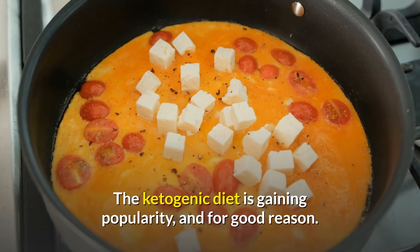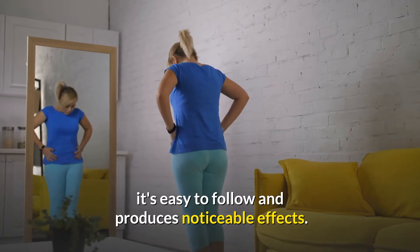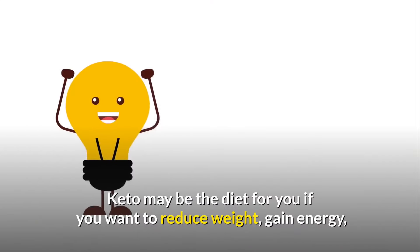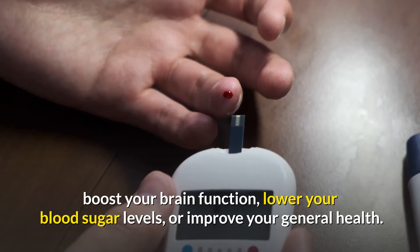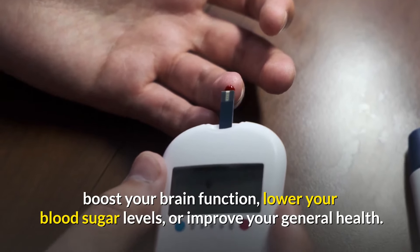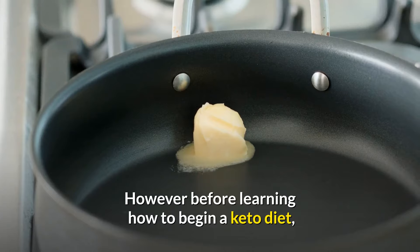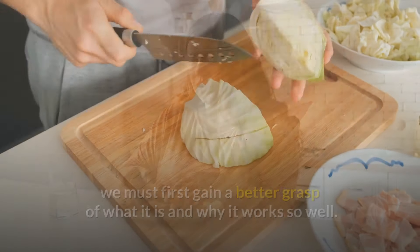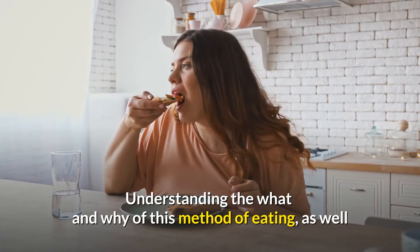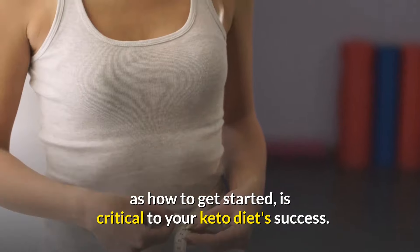The ketogenic diet is gaining popularity, and for good reason. It's easy to follow and produces noticeable effects. Keto may be the diet for you if you want to reduce weight, gain energy, boost your brain function, lower your blood sugar levels, or improve your general health. However, before learning how to begin a keto diet, we must first gain a better grasp of what it is and why it works so well. Understanding the what and why of this method of eating, as well as how to get started, is critical to your keto diet's success.